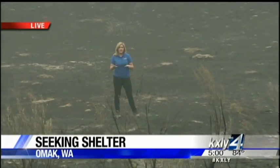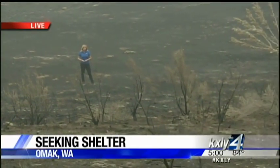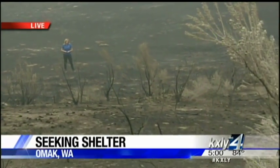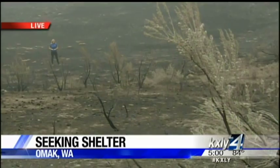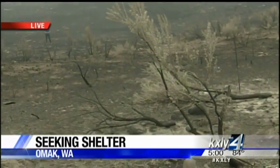We begin with Alyssa Donovan live in Okanagan County. Unfortunately, scenes like this one are becoming all too familiar out here. The Okanagan complex fire burned out homes, property, and land. While firefighters work to prevent more scenes like this, businesses are working to help those who have been displaced. One business in particular is going above and beyond.